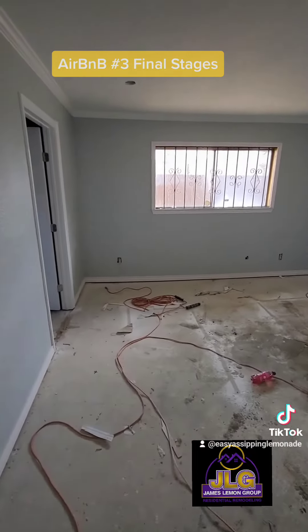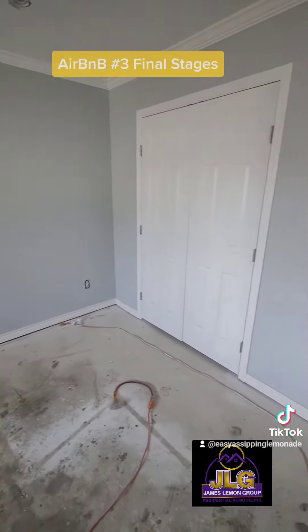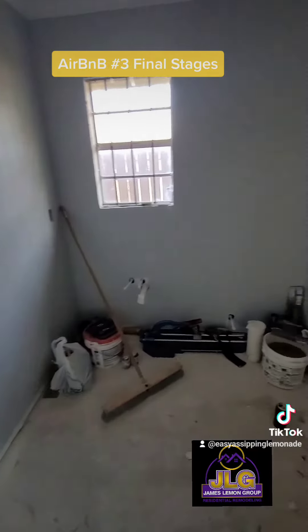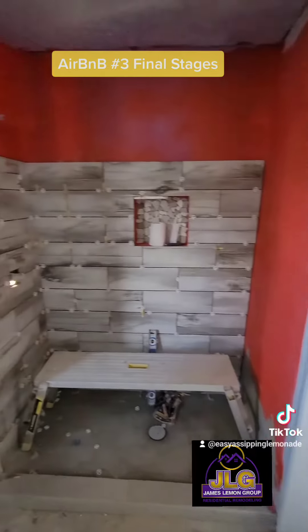Third bedroom — here we are. Great closet space, great area. Can't wait to see the floors; floors will be delivered tomorrow. And this is the third and final bathroom. They haven't finished this one, but we're using a different tile. Coming out great.